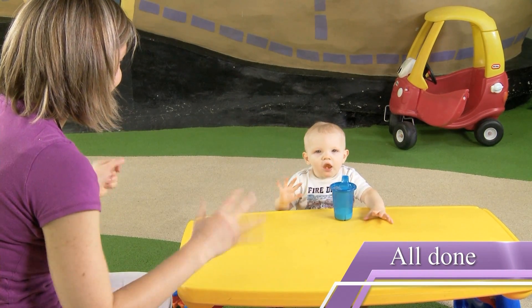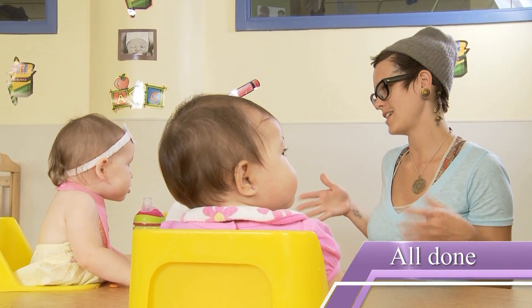For all done, start with palms facing in, then turn the hands so that they are facing out.